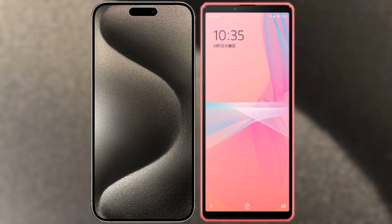I will compare the new iPhone 15 Pro Max with Sony Xperia 10 Mark III Lite.